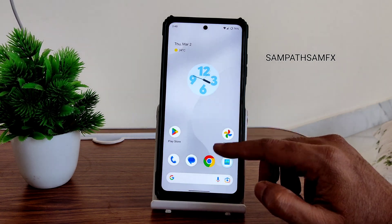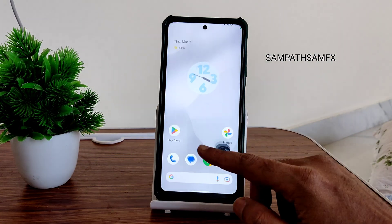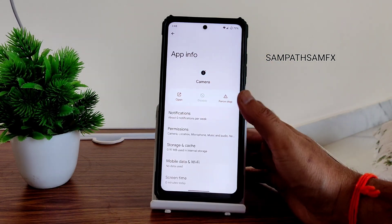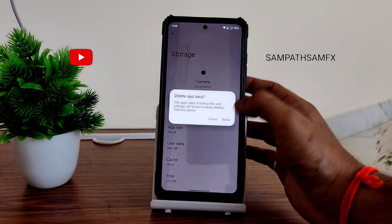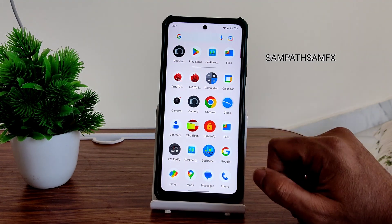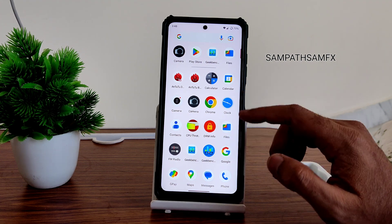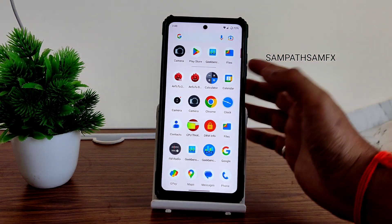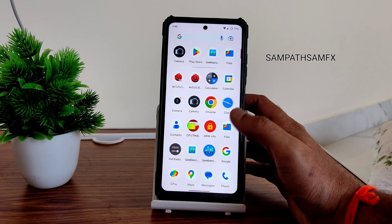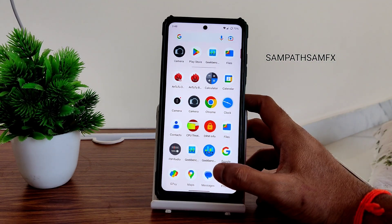The UI is really smooth and I haven't faced any issues so far. For the camera, you need to use a GCam port. There's no option to disable the Leica camera — even force-stopping and clearing storage doesn't work. It's a bug in this ROM. The Leica camera is simply missing functionality in this ROM — only in Pixel Experience did flashing via Magisk work fine.